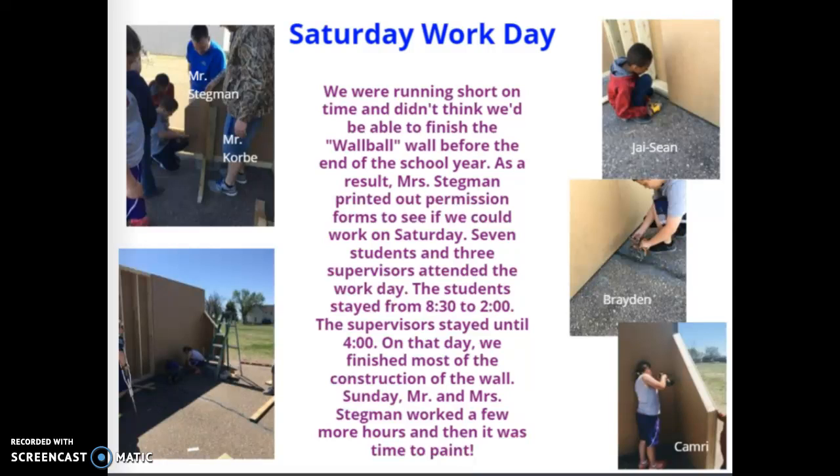Saturday work day: we were running short on time and didn't think we'd be able to finish the wall ball wall before the end of the school year. As a result, Mrs. Stegman printed out permission forms to see if we could work on Saturday. Seven students and three supervisors attended the work day. The students stayed from 8:30 to 2, and the supervisors stayed until 4. On that day, we finished most of the construction of the wall. On Sunday, Mr. and Mrs. Stegman worked a few more hours, and then it was time to paint.